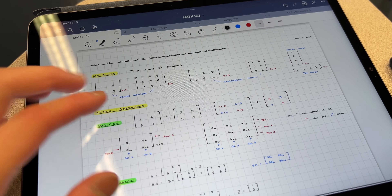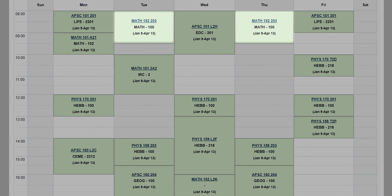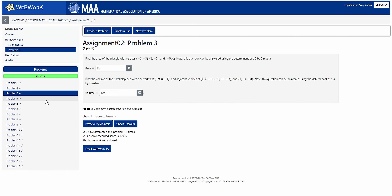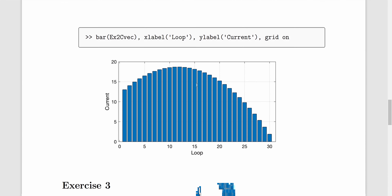Next is Math 152, which is an introduction to linear algebra. You'll be learning concepts like vectors, matrices, linear systems, complex numbers, eigenvalues, and eigenvectors. Each week there are 3 hours of lectures and a 1-hour lab session on Zoom every 2 weeks. In terms of homework, you'll be using WebWork again for weekly assignments, like you did in Math 100 and Math 101, but you'll also have MATLAB assignments due every 2 weeks. There are 2 midterm exams worth 15% each, and a final exam worth 50%.